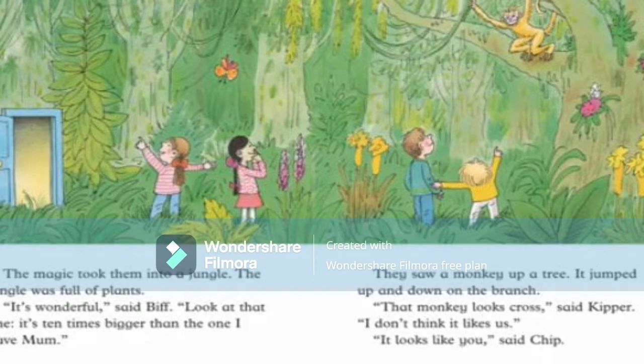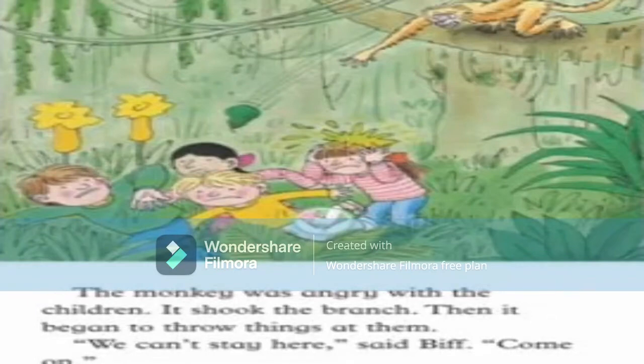They saw a monkey up a tree — it jumped up and down on the branch. 'That monkey looks cross,' said Kipper. 'I don't think he likes us.' 'He likes you,' said Chip, 'that's why he's doing that.' The monkey was angry with the children and shook the branch.